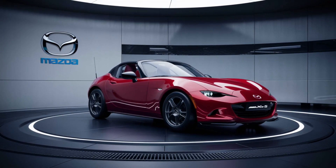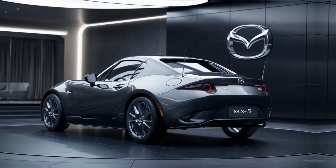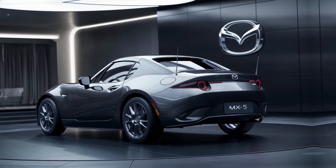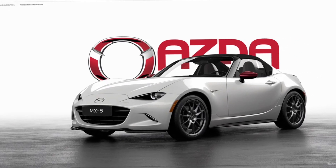As we look to the future, there's talk of electrification in the MX-5 lineup. While details are scarce, the possibility of an electric or hybrid MX-5 is an exciting prospect, promising to blend the car's traditional driving joy with the benefits of modern technology.